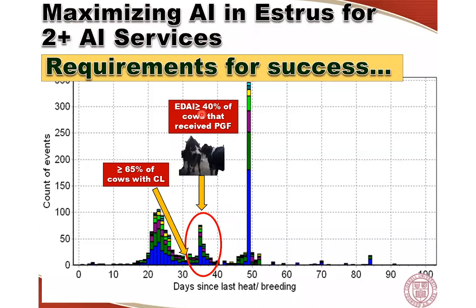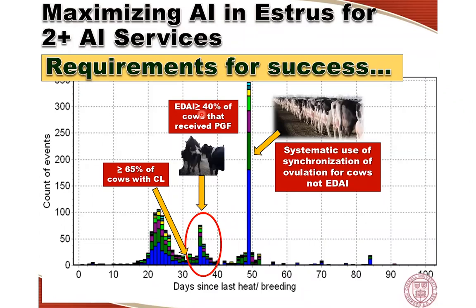Pregnancy per AI of those estrus inseminations is also critical — we want to make sure pregnancy per AI is pretty good. And last but not least, it is absolutely critical to systematically enroll cows that have not been re-inseminated at detected estrus into a time AI protocol so those cows are re-inseminated as soon as possible. We have already given these cows two chances to be re-inseminated at detected estrus. In all our research trials showing these programs work, we have done it by putting cows on a time AI protocol.